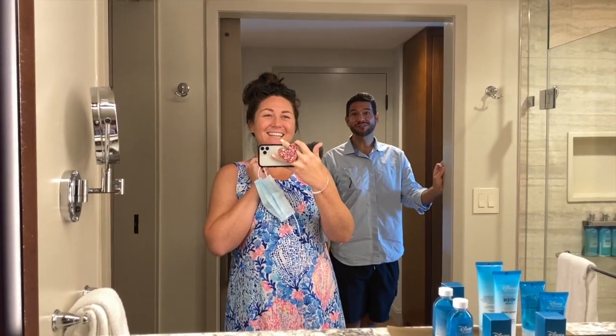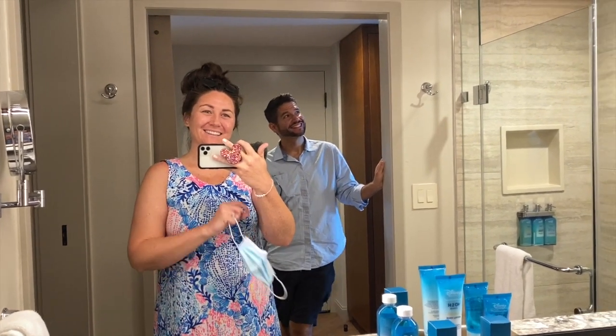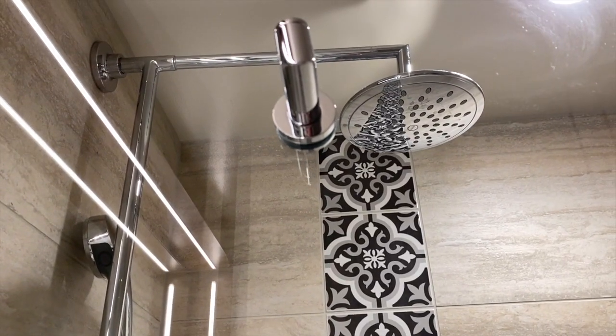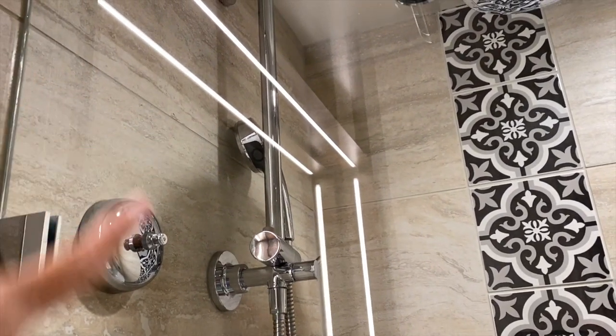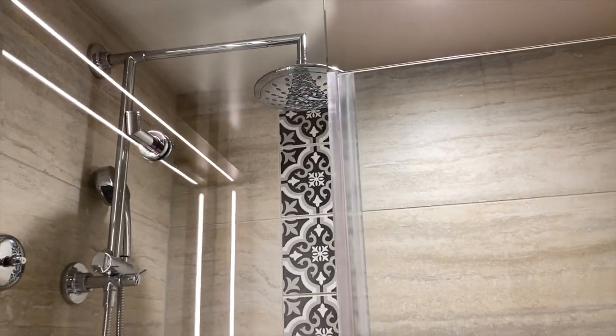Happy anniversary! Happy anniversary! We've been married four years today. I love you. I love you. One of my favorite things about staying at a hotel is when they have the rainforest showerhead, but this also has one of these handle options, which you can probably turn around to take a more normal angled shower.